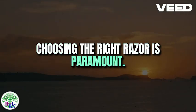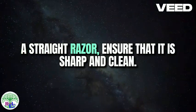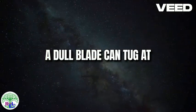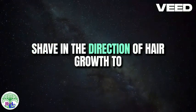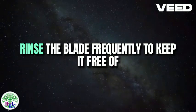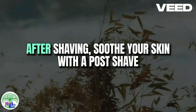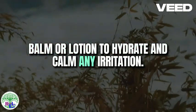Choosing the right razor is paramount. Whether you opt for a safety razor, cartridge razor, or a straight razor, ensure that it is sharp and clean. A dull blade can tug at the hair, causing discomfort and irritation. Shave in the direction of hair growth to minimize the risk of nicks and cuts. Rinse the blade frequently to keep it free of debris and take your time for a smoother result. After shaving, soothe your skin with a post-shave balm or lotion to hydrate and calm any irritation.